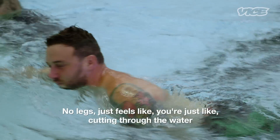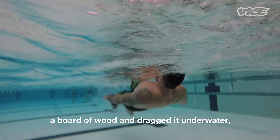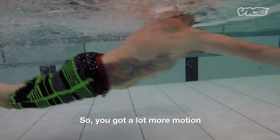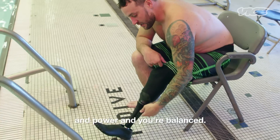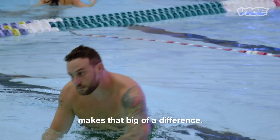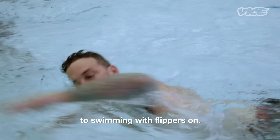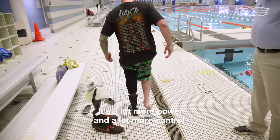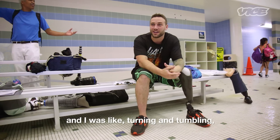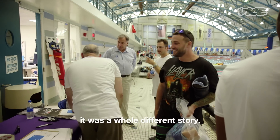With no legs, it just feels like you're cutting through the water and nothing's coming with it. With the fin, it's almost like you took a board of wood and dragged it into the water — it brings a lot of water with you, so you get a lot more motion and power and you're balanced. It's crazy how only an inch on each side makes that big of a difference. You're going from swimming bare feet in the pool to swimming with flippers on — a lot more power and control. Earlier, before I swam with no prosthetic, I was turning and tumbling, couldn't stay balanced. When I got in with the fin, it was a whole different story.